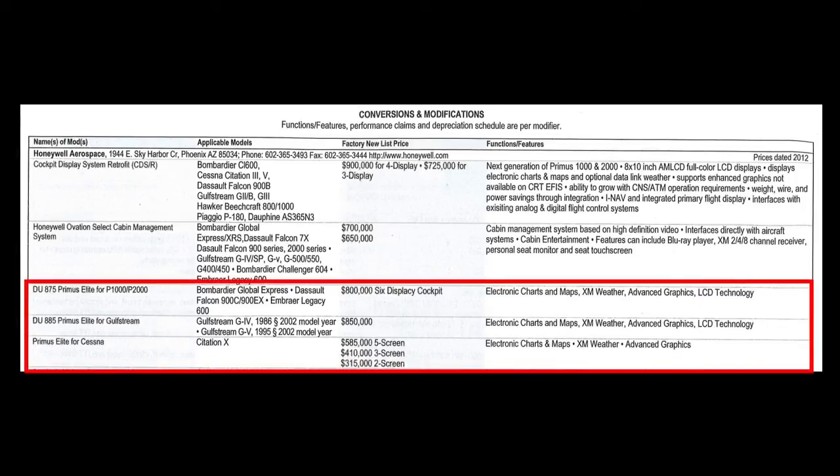Honeywell has worked together with Avionics Blue Book personnel in developing the full true value of Primus Elite. The result of this joint venture is official documentation validating the added value of a Primus Elite upgrade to an aircraft. This value affirmation has been documented in each of the last five revisions of the Avionics Blue Book.